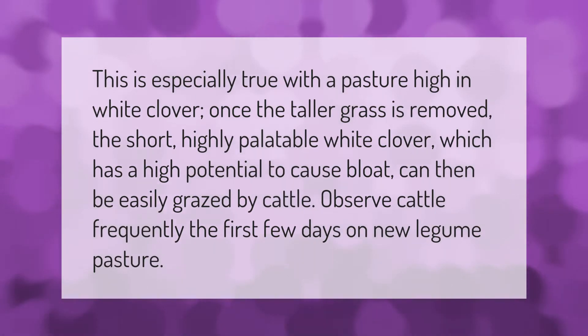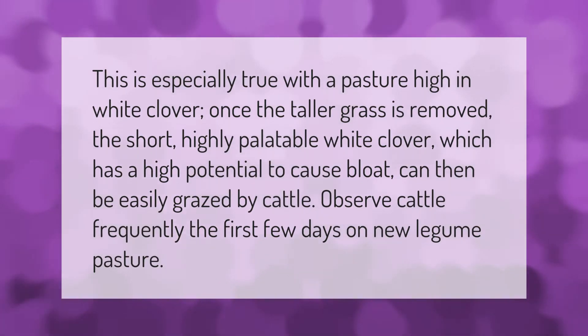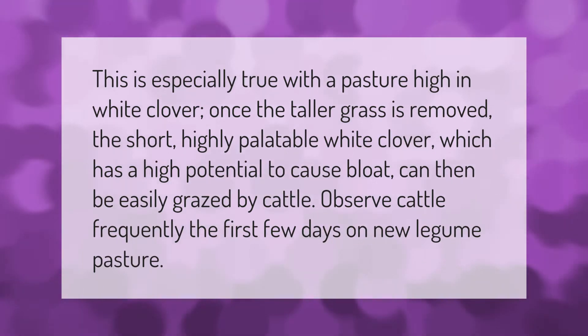This is especially true with a pasture high in white clover. Once the taller grass is removed, the short, highly palatable white clover, which has a high potential to cause bloat, can then be easily grazed by cattle.